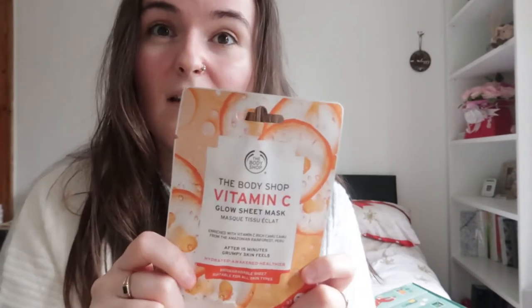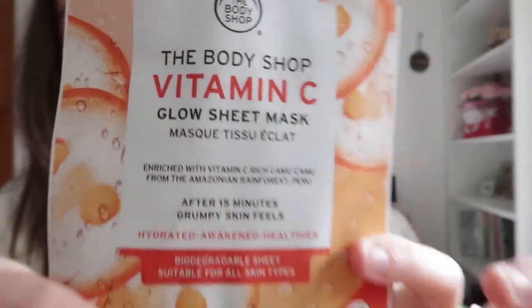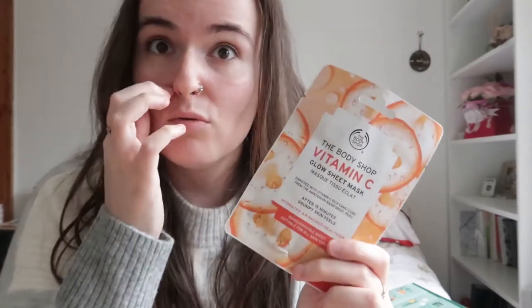This is the Vitamin C Glow Sheet Mask. As I keep repeating, they're really good. If you're with friends you can have face masks together, or if you want to do it alone that's completely fine. They're really good for your skin — I have so many face masks like these, the charcoal ones, the British Rose ones and stuff like that, but I also really do like these.